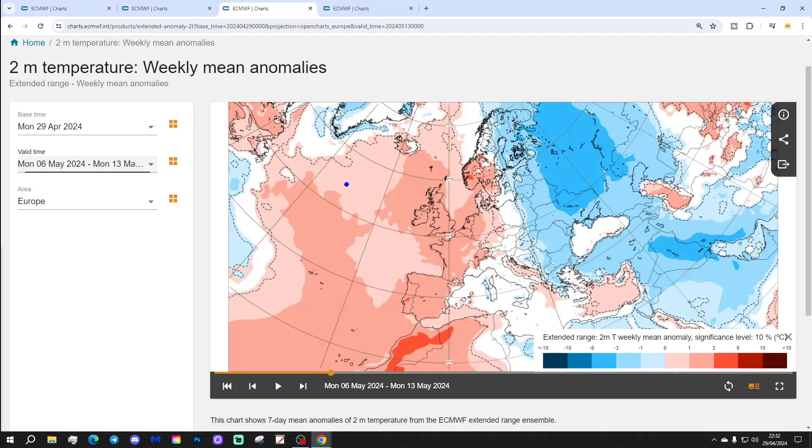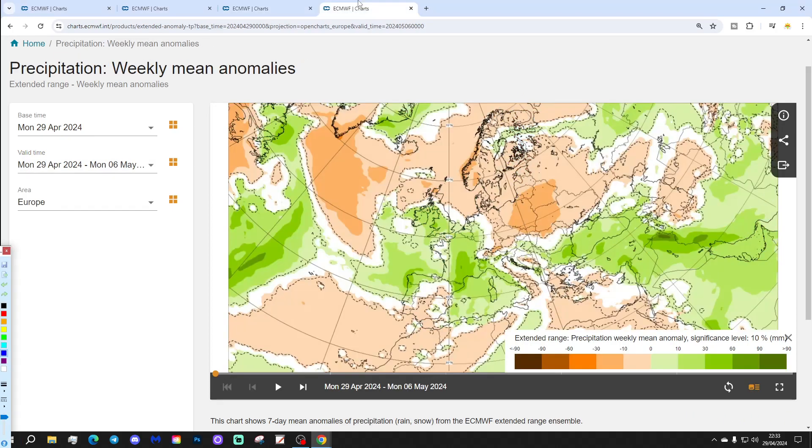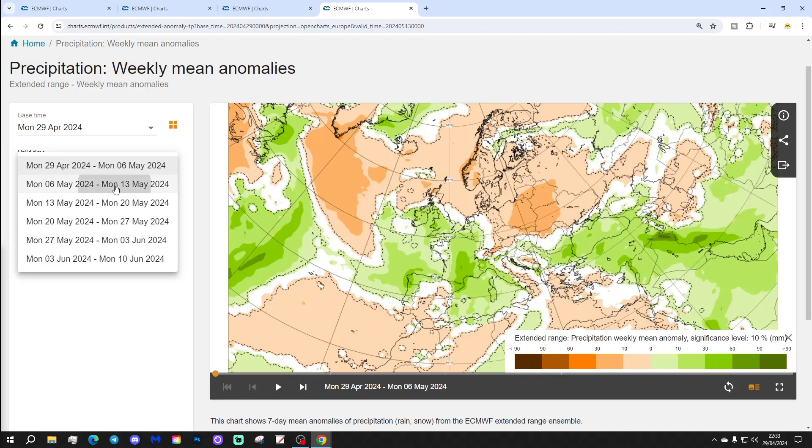For temperatures, we've got a bit of an east-west split setting up. Much of eastern Europe is looking cooler than average, including western Russia, the Baltic Sea states, much of Finland, Belarus, Ukraine, Romania, down to the Balkans, and some parts of the Greek islands. But in the west of Europe it's a lot milder: Spain, Portugal, France, the low countries, Netherlands, Germany, UK, Ireland, along with Denmark and southern parts of Sweden and Norway, all seeing above average temperatures by about 1 to 3 degrees.